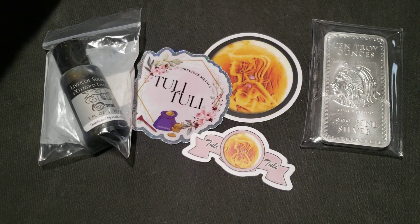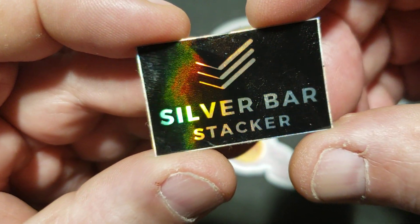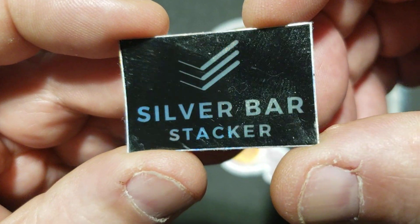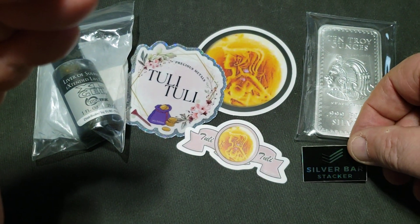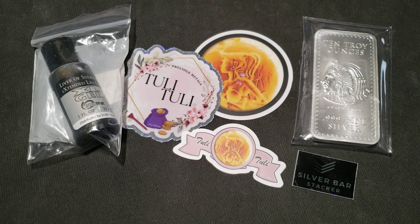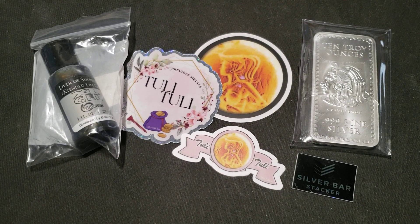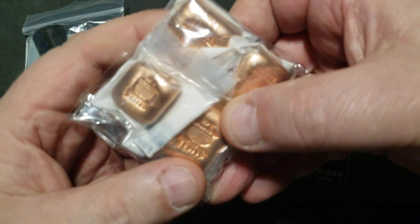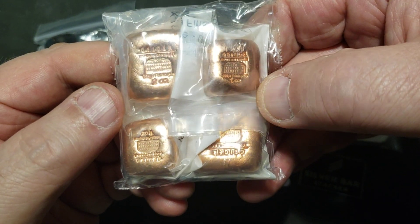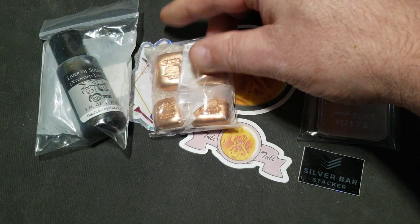I was also on What Not again. Silver Bar Stacker has a Sunday at 10 a.m. thing going on What Not — if you haven't checked it out you should. Actually, you shouldn't, just stay away, because you end up walking away with all kinds of good stuff. He does it every week and ships the next Monday.